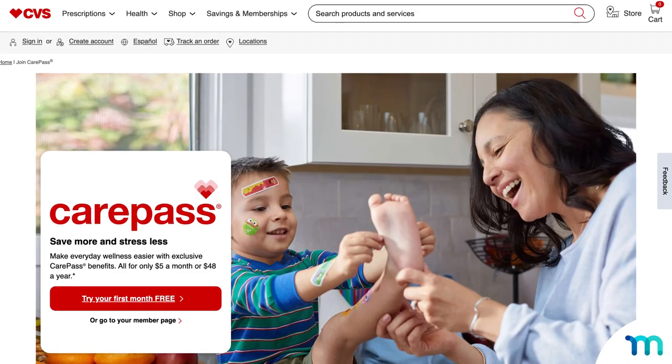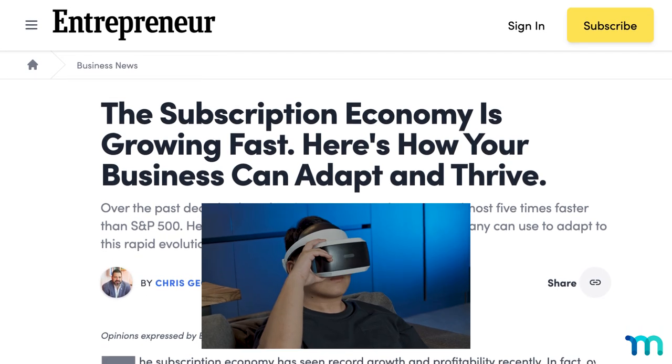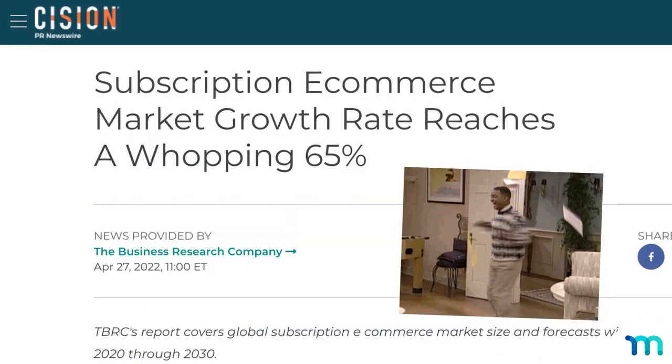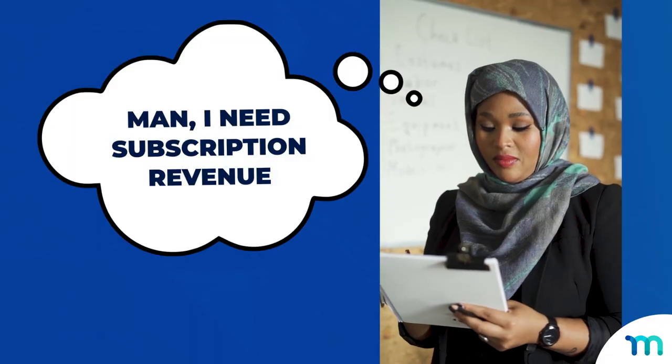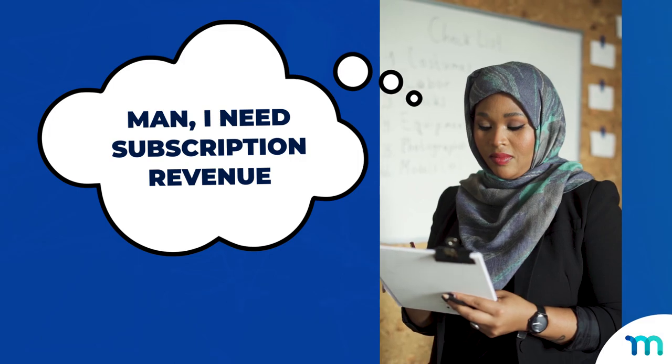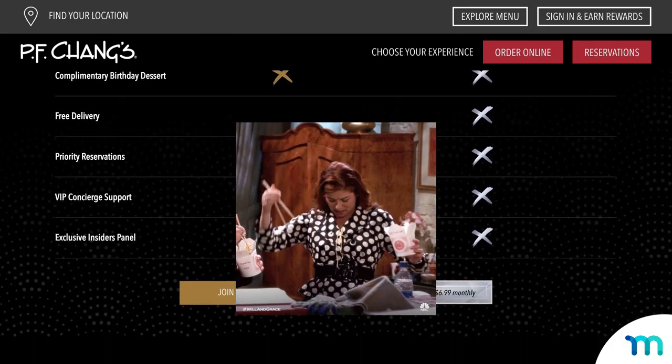What do all these have in common? They're real businesses. Real as in IRL real — the physical world. That thing. And with a subscription revenue model quickly growing in popularity, your brick-and-mortar business can get in on the action too. If P.F. Chang's is selling memberships to sling Chinese food, you can definitely think of something to sell.